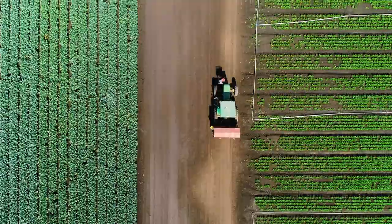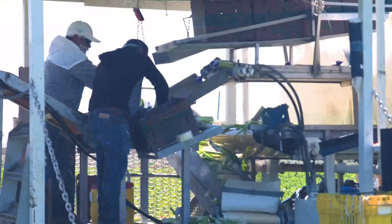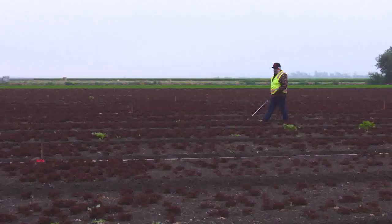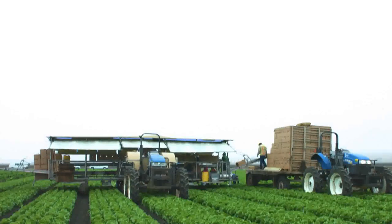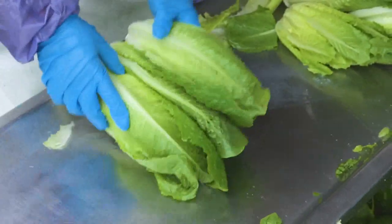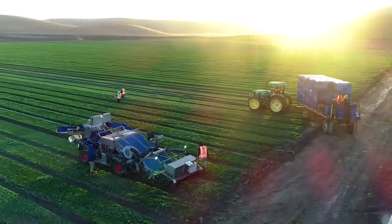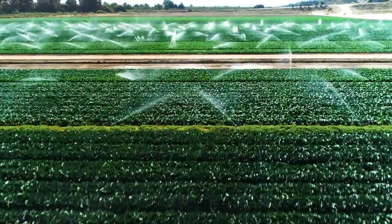Behind the scenes of all this healthy organic farming is the work of our Ag Operations Team. They work with all of our farmers, internal and external, to coordinate what's grown, when it's planted, and when it's harvested to meet daily demand for fresh organic produce. Working with the land and the ecosystem, rather than against it. Thank you for joining us at EarthBound Farm.